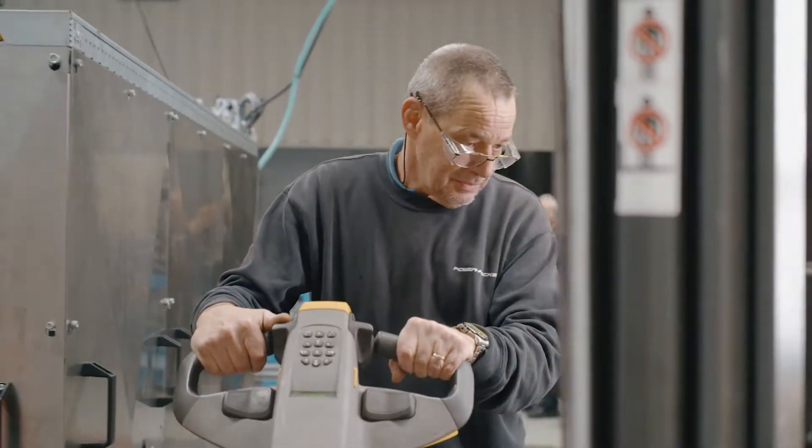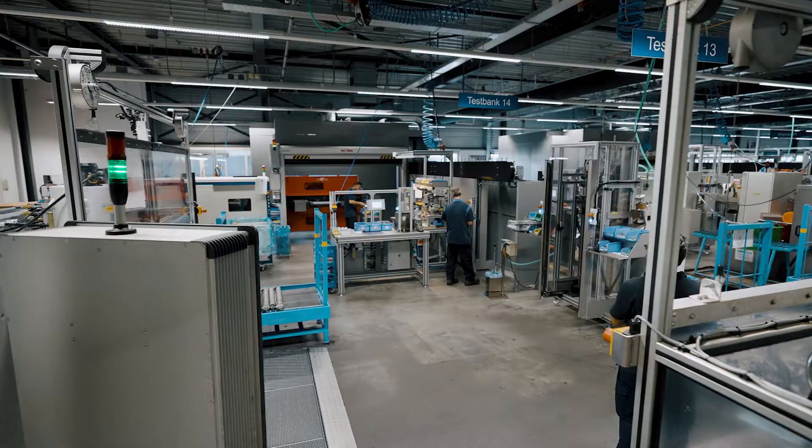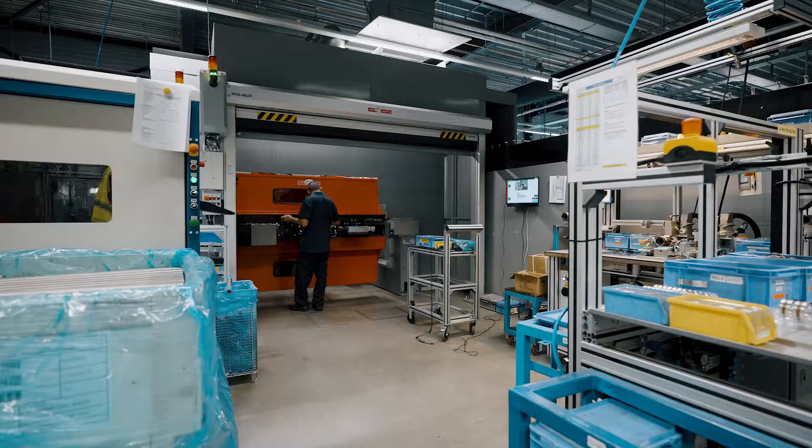At Powerpacker we know, to stand still is to go backwards. That is why we invested in realizing our one-piece flow line.